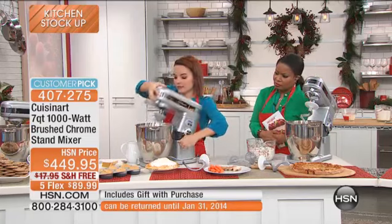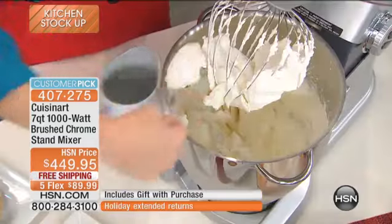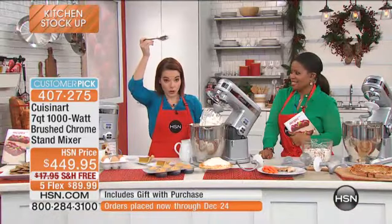Now you ready for some whipped cream? How fast was that? It's whipped cream so thick and so awesome. I'm going to hold it over my head — whoa! It's so thick, it's so wonderful.